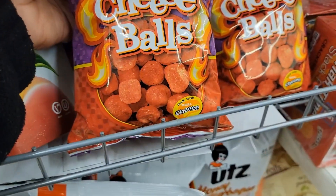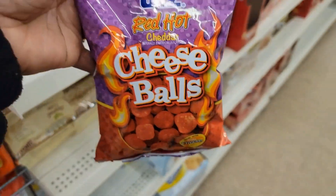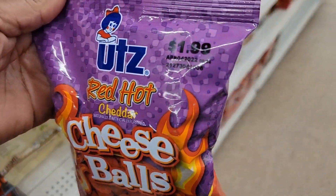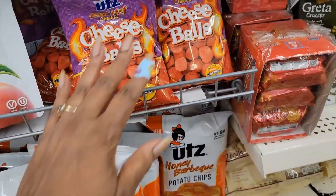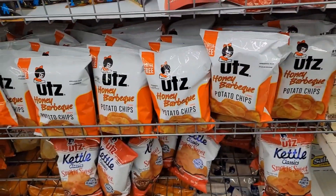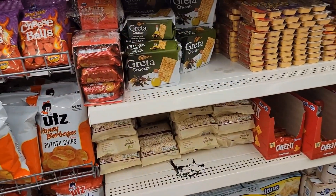I see they have red hot cheddar cheese balls — look at how the bag smells, y'all. It was a dollar ninety-nine wherever it was before, but everything is still a dollar here, so — for now, I don't know how long.